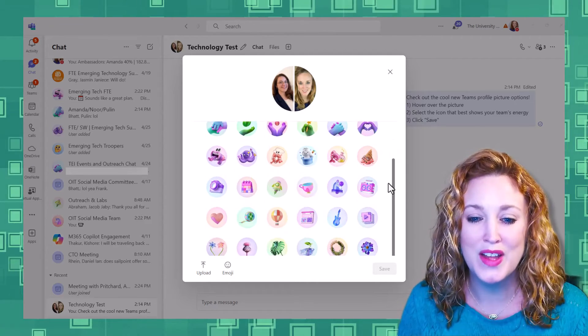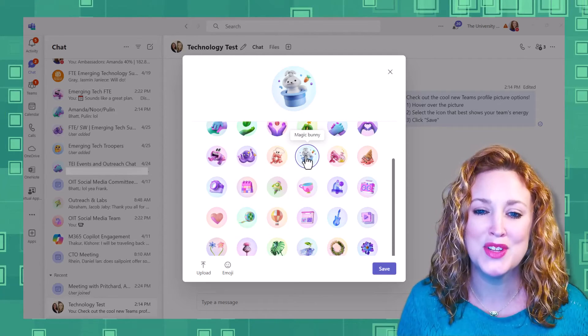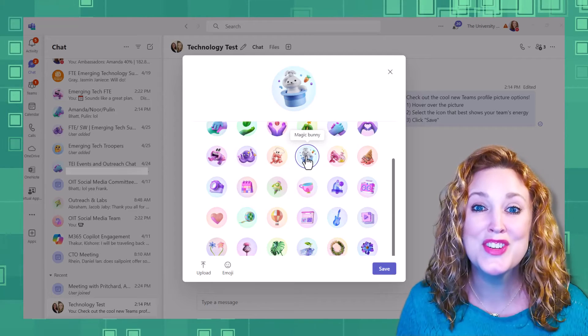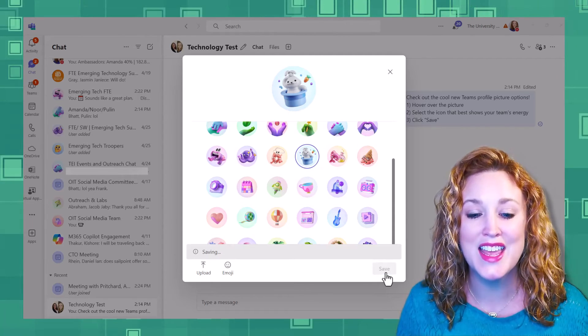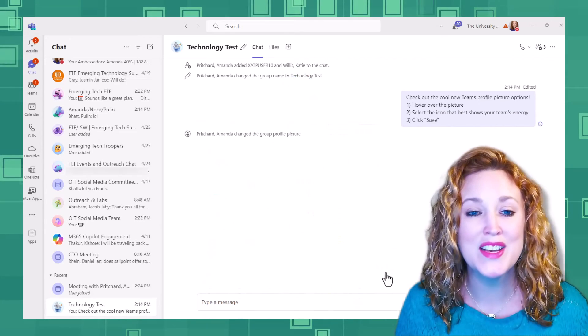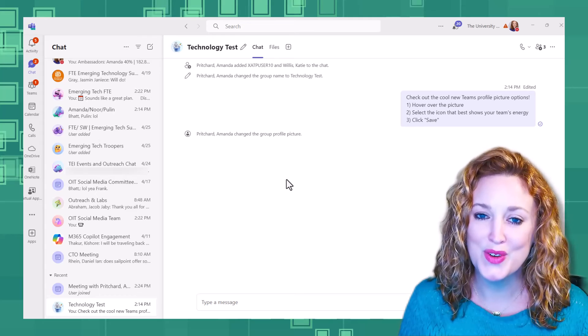So let's pick one that best describes this conversation. Magic bunny — absolutely, why not? After you click that icon, it'll appear at the top. Then you select save. It'll take just a moment to save that icon and put it up as the profile picture.